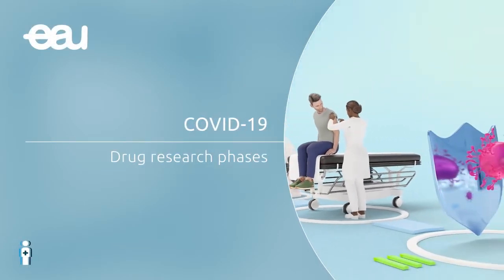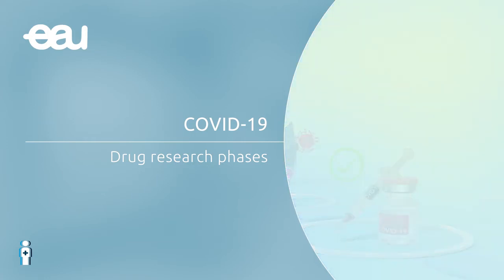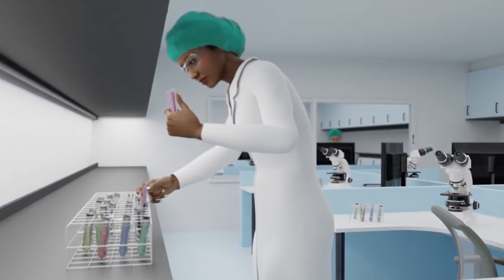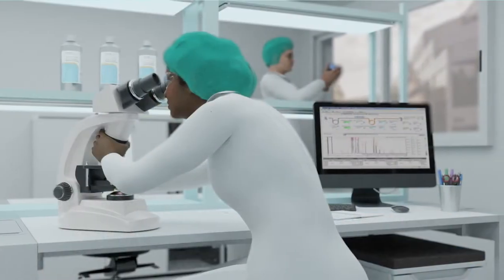This animation explains the four phases of drug research. Developing a vaccine takes a lot of time because it must go through several phases before being eligible for approval. It is a very precise and time-consuming process.